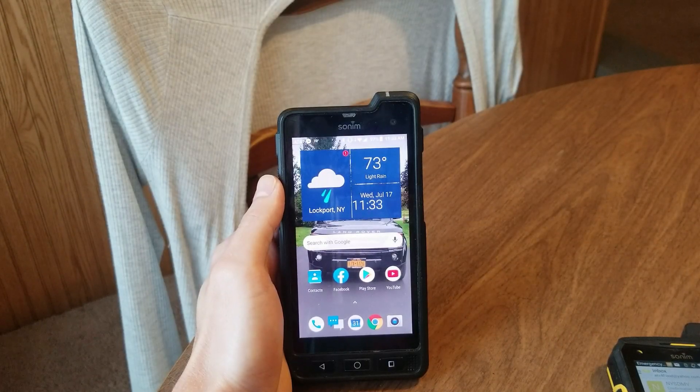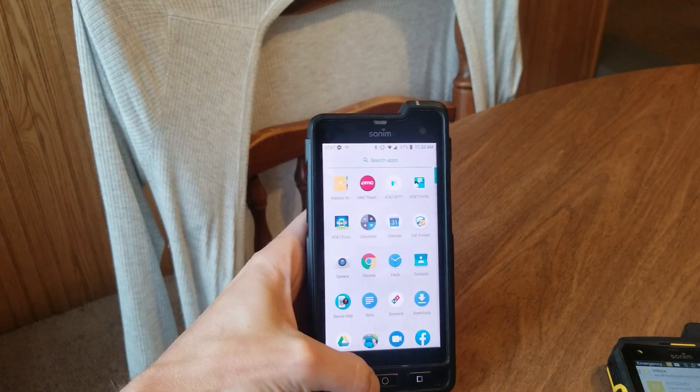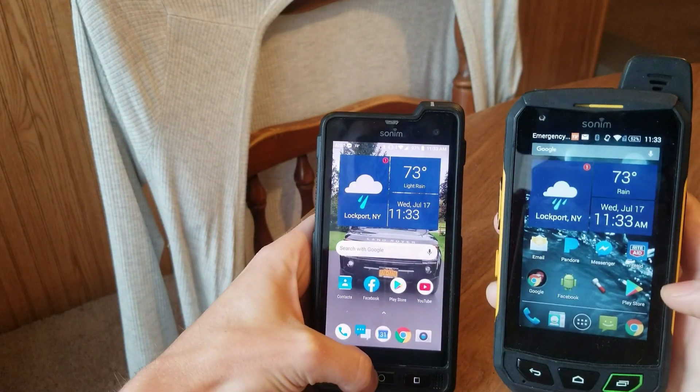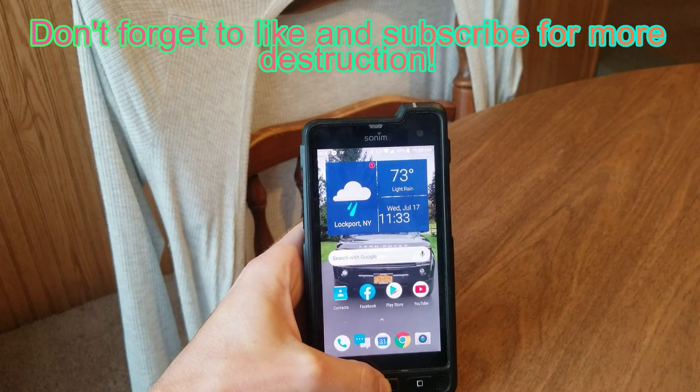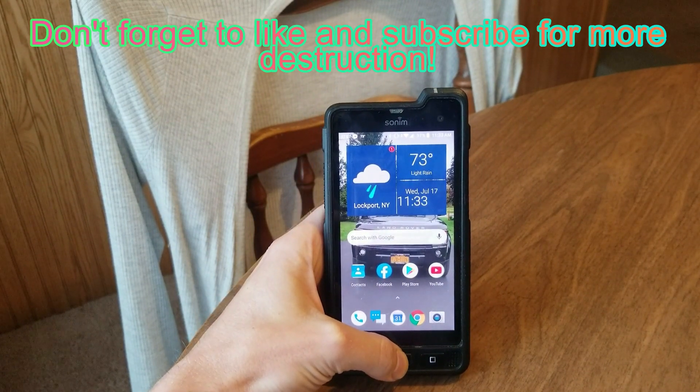Overall, I really do enjoy this Sonim phone — it's been nothing but good to me. It's a beast of a phone and it always piques interest wherever I go. The fact that it's come so far since my XP7, when it comes to graphics and screen size, I was really excited to get it and I'm still really excited to use it. It's been a great phone.